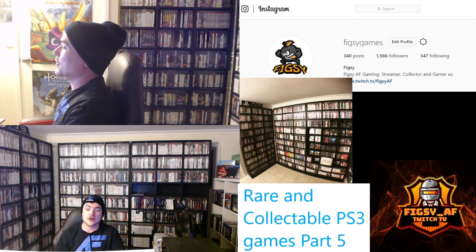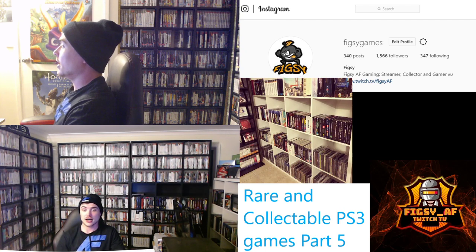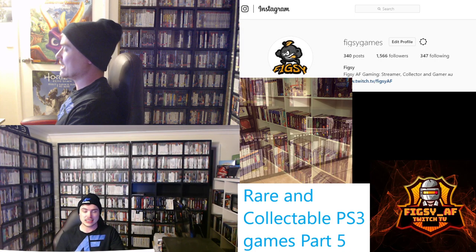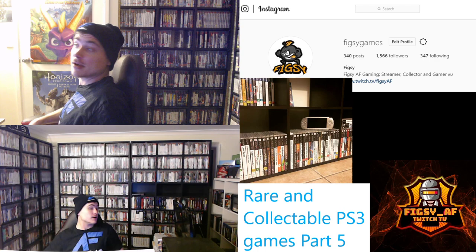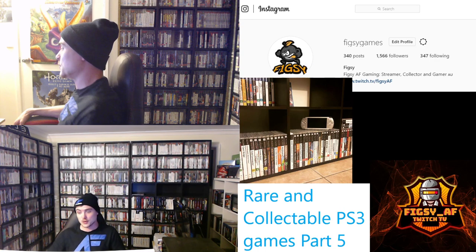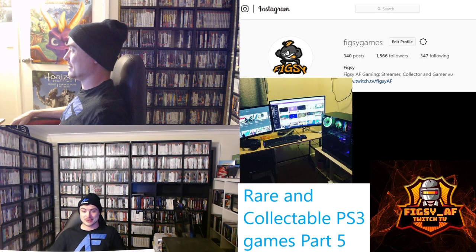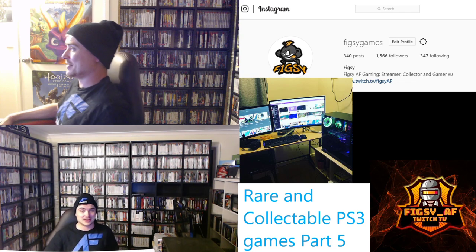Hey guys, Peaks here and welcome back to my series on rare and collectible PS3 games — this is part 5. You guys might notice this episode looks a little bit different to the last. I've got a second camera, so I've got a dual cam now. This is on all my streams on Twitch, Facebook, and DLive — two cameras at all times. Let me know what you think in the comments below.